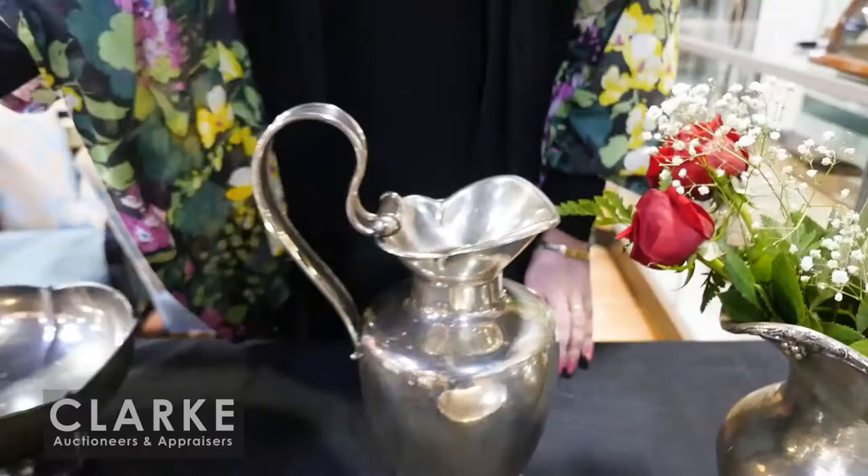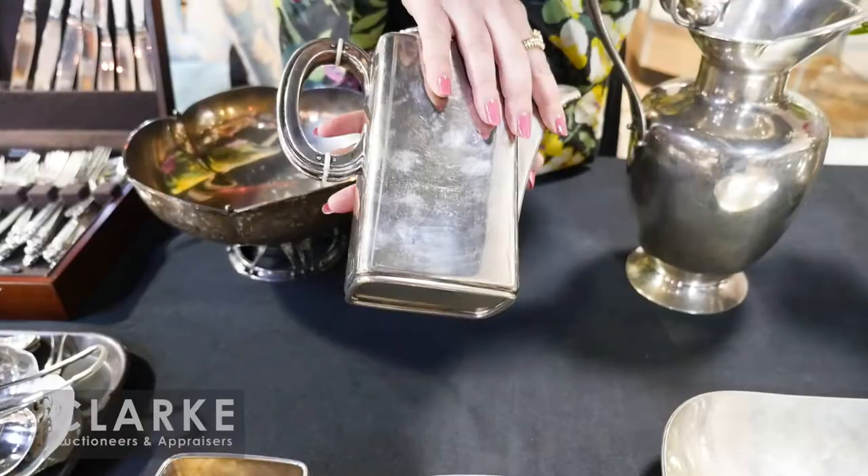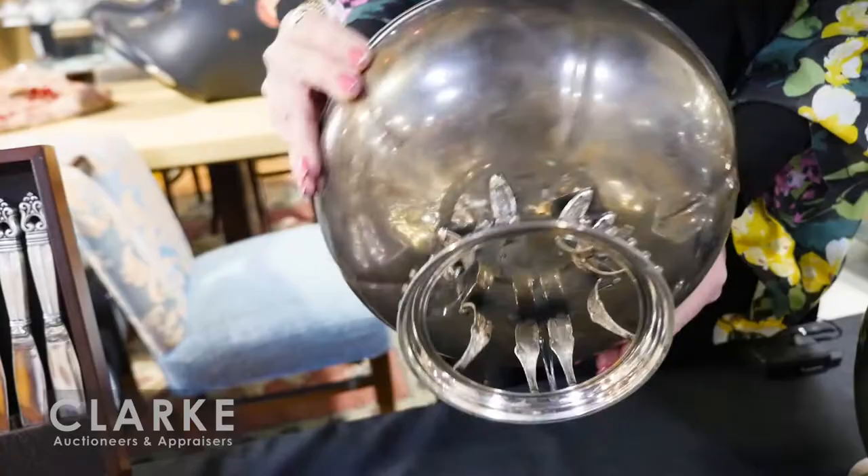A three-piece service here — again German silver, with all the details of the maker online — a really great look to it, clean lines. All together at six hundred to nine hundred. Out of a Greenwich estate we have this pedestal bowl — kind of has a George Jensen Danish modern feel to it, but I believe it's Mexican. Estimate of four hundred to six hundred.